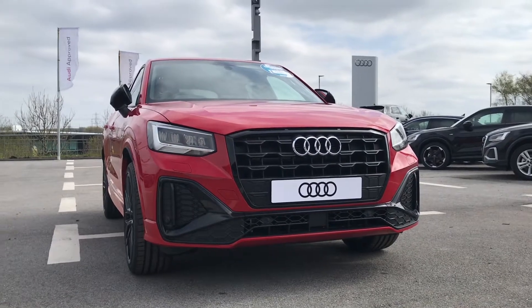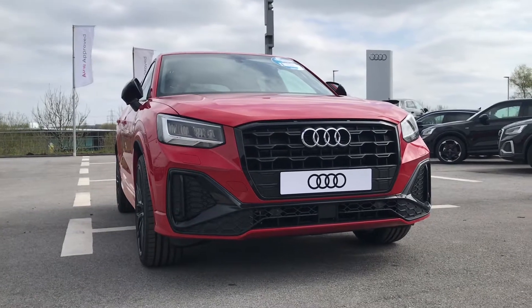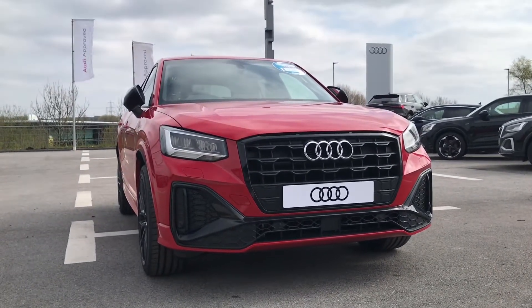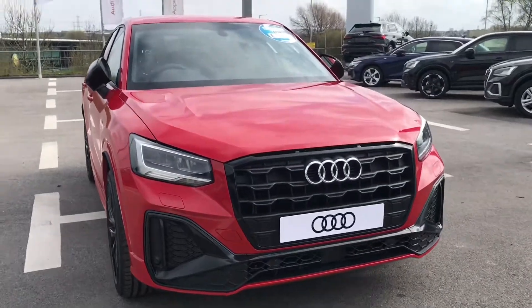Hello and welcome to Blackburn Audi. My name is Gloria and I am a digital merchandiser here at Blackburn. We are also proud to be part of the Swan's Way Group, which is a family owned business. Today I am incredibly excited to show you this brand new Q2 Black Edition we have in stock.